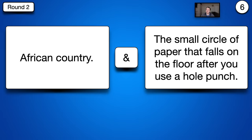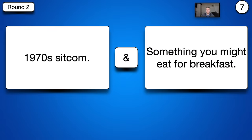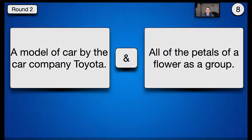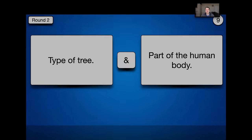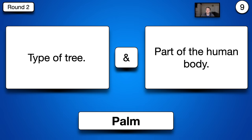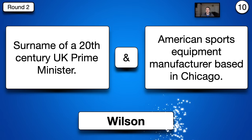Number six, an African country and the small circle of paper that falls on the floor after you use a hole punch — Chad. Really well done if you got that one, not an easy one. Number seven, a 1970s sitcom and something you might eat for breakfast — Porridge. Number eight, a model of car by Toyota and all the petals of a flower as a group — Corolla. Very well done if you got that one. Number nine, a type of tree and a part of the human body — Palm. And number ten, a surname of a 20th century UK Prime Minister and a sports equipment manufacturer based in Chicago — Wilson. Well done if you got most of those.